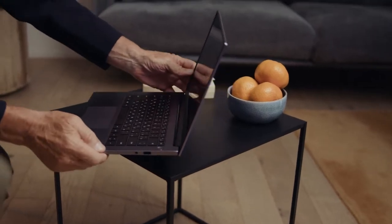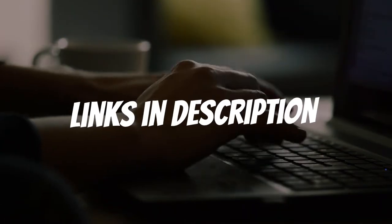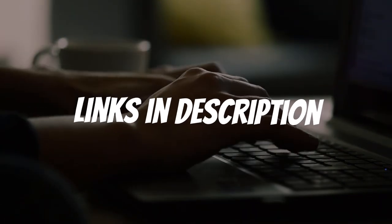Are you looking for a laptop for 3D modeling and rendering? In this video I will show you the five best laptops for 3D modeling and rendering based on my personal opinion and hours of research. If you want more information and updated pricing on the products mentioned, be sure to check the links in the description down below.